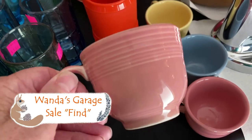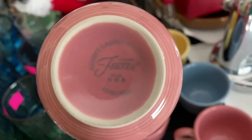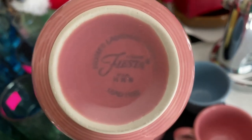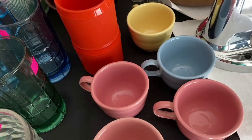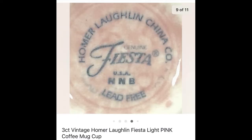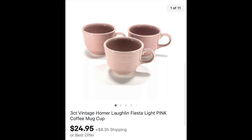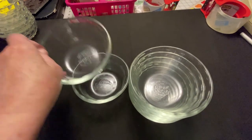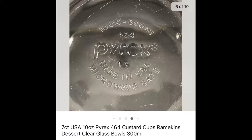I found these vintage Homer Laughlin Fiesta light pink coffee cups at a garage sale — in fact Wanda, one of my subscribers, was shopping the Goodwill with me at the time. I picked up three pink, a blue, and a yellow. I sold the three pink ones — I think I got five cups for about seven dollars — and I sold three of them for $24.95 plus shipping.